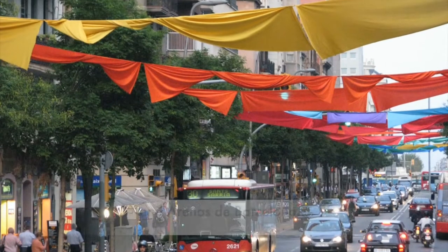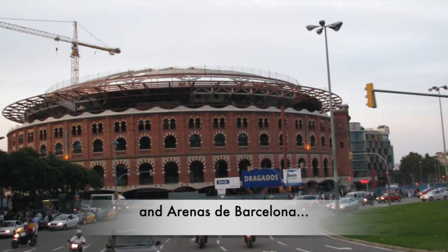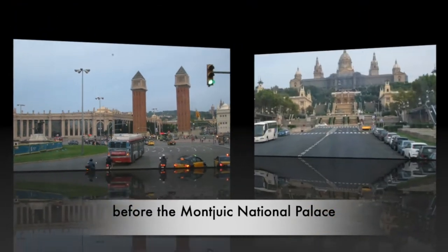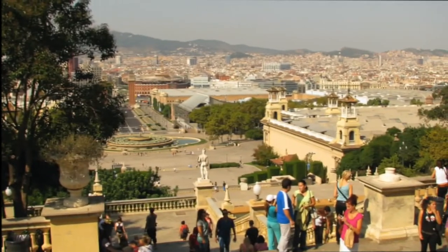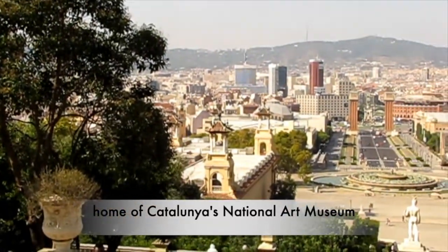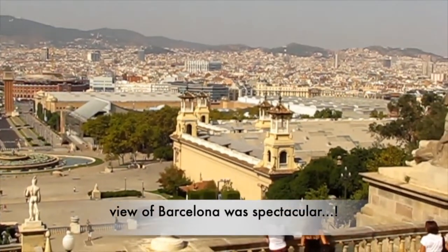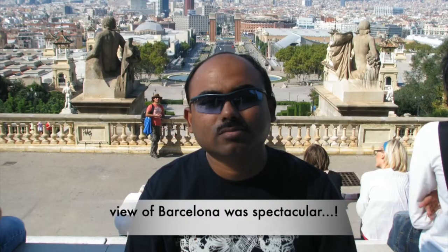After visiting a few more places in Barcelona, we arrived at the Montjuïc National Palace, home of Catalonia's National Art Museum. The view of Barcelona was spectacular from the top. Montjuïc translates to Jewish Mountain from medieval Latin and Catalan. Because of its strategic location on the Mediterranean and the riverside, it was the birthplace of the city of Barcelona.